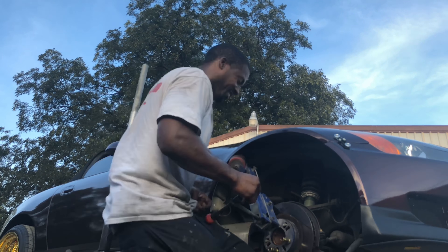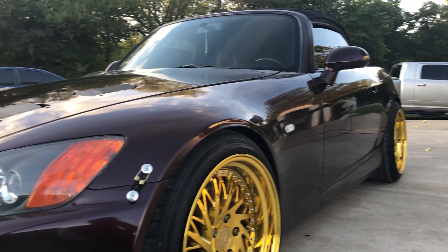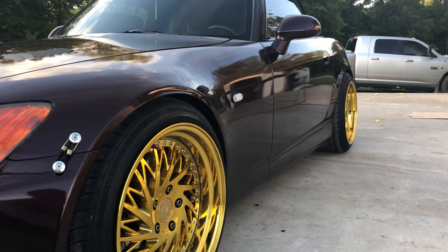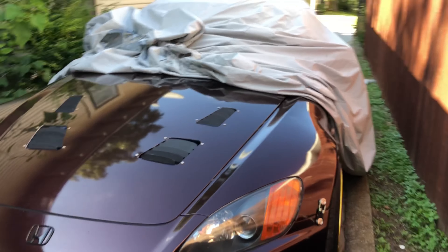Alright guys, got the fenders rolled — none of that cutting my damn tires anymore. It's all cleared up on both sides now. Shoutout to Brian and his shop out here in Kennedale, he knocked it out for me. Time to drive this thing back home.